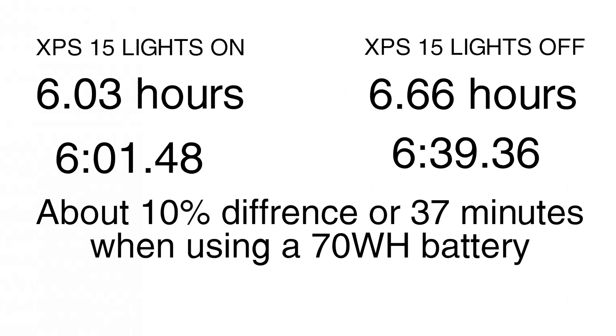So if we do the maths, we should get about 6.03 hours of runtime with the backlight on — or 6 hours, 1 minute, and 48 seconds. If we turn it off, we should get 6.66 hours, or 6 hours, 39 minutes, and 36 seconds of lifespan in a perfect world. This gives us a 37 minute and 51 second difference between the lights on and off, or about 10% of battery life.